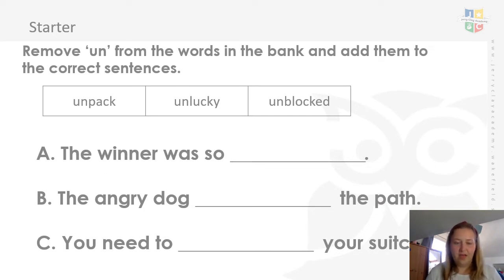So for our starter, it says remove 'un' from the words in the bank and add them to the correct sentences. Look at these words with the prefix 'un', then take away that 'un' and put the right word to fit the sentence. Each sentence says: the winner was so..., the angry dog..., the path..., you need to... your suitcase. Which words do you think will fit in there? Each word can only be used once. Pause it and write out the sentences using the correct word, making sure you take away the prefix.